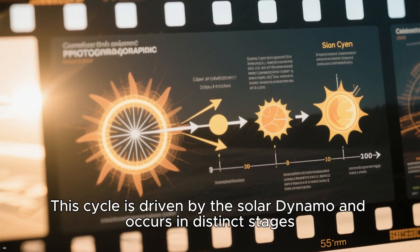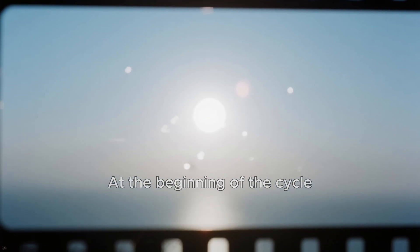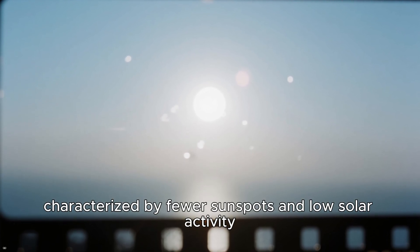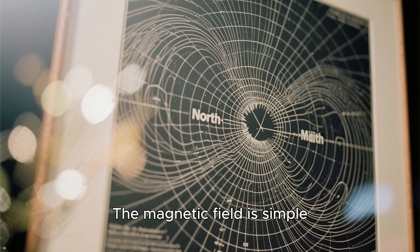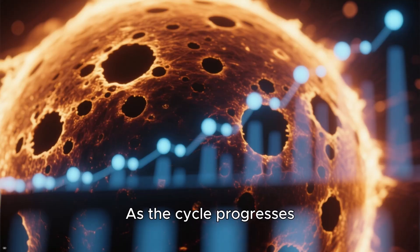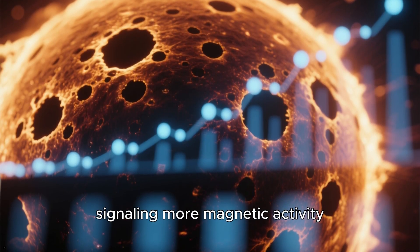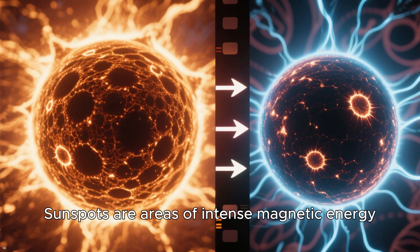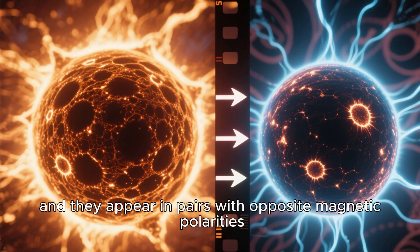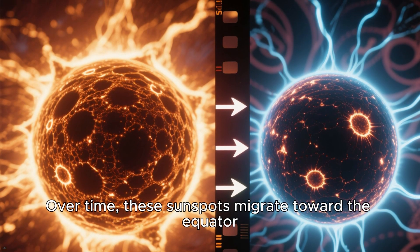This cycle is driven by the solar dynamo and occurs in distinct stages. At the beginning of the cycle, the Sun is in a solar minimum, characterized by fewer sunspots and low solar activity. The magnetic field is simple, with a clear north and south magnetic pole. As the cycle progresses, the number of sunspots increases, signaling more magnetic activity. Sunspots are areas of intense magnetic energy, and they appear in pairs with opposite magnetic polarities. Over time, these sunspots migrate toward the equator.